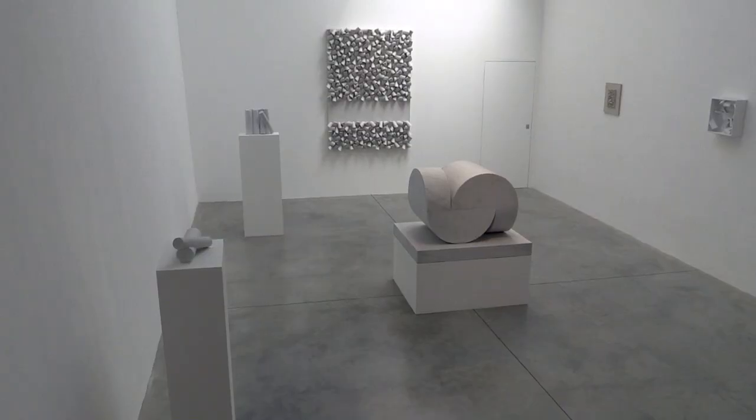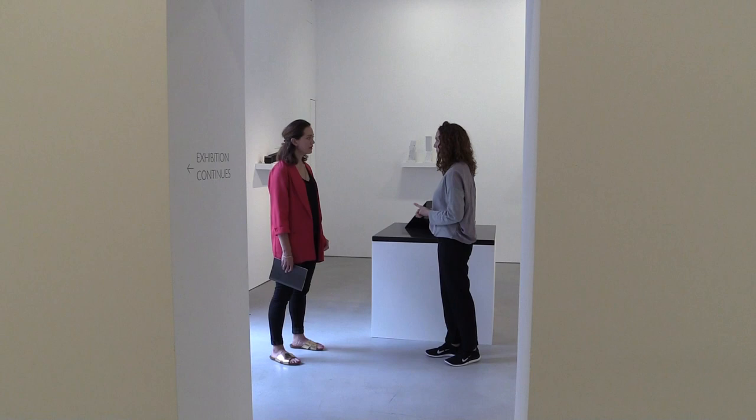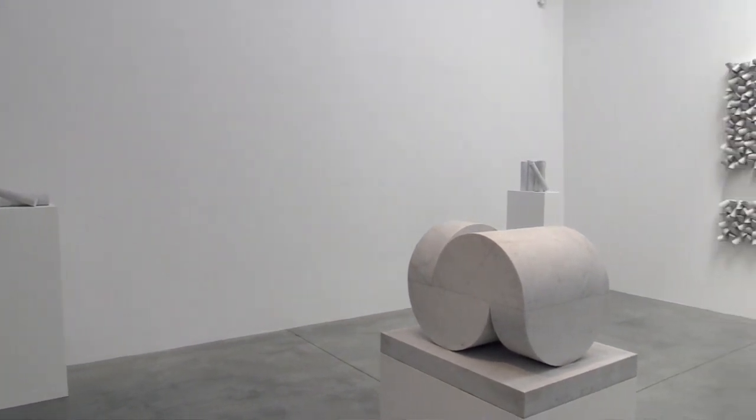We're here at the Lisson Gallery with curator Emma Gifford-Meade talking about the exhibition by Sergio Camargo. This exhibition is called Marmor and it's by the Brazilian artist Sergio Camargo. This is the first time that Camargo's work has been seen in London for around 33 years — it's a really important presentation of his work back in the UK. He worked across wall relief works in terracotta and wood, and predominantly in this show we've got marble works.